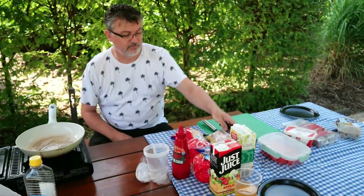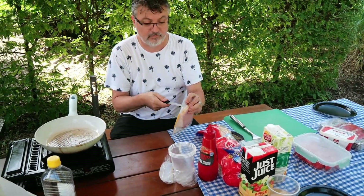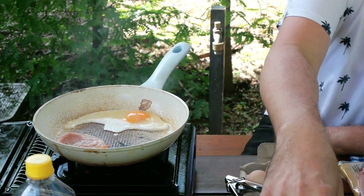We'll be back after this short ad break. So we've actually come down to Southbank today to have a barbecue breakfast for Australia Day — some bacon and eggs, that sort of thing. I found a lovely little spot in this garden to have our barbecue breakfast.